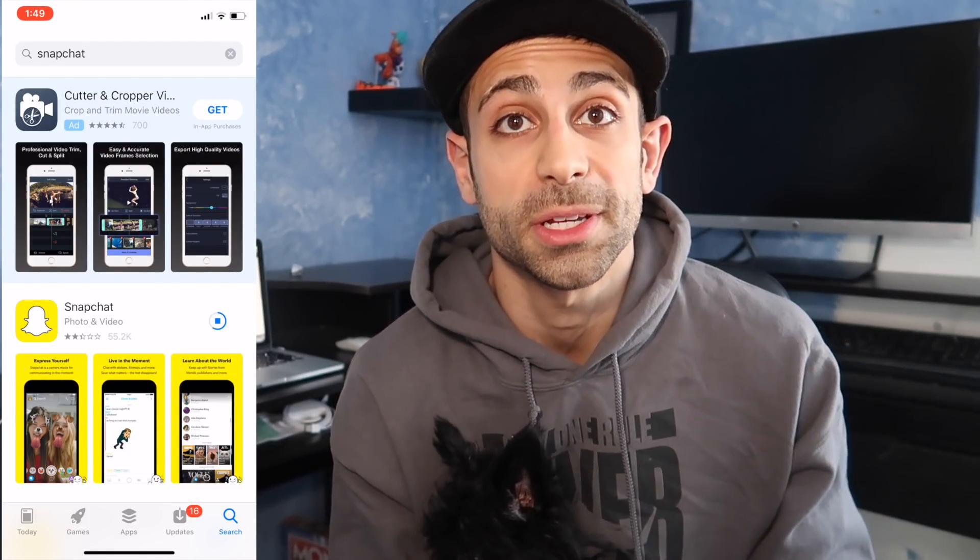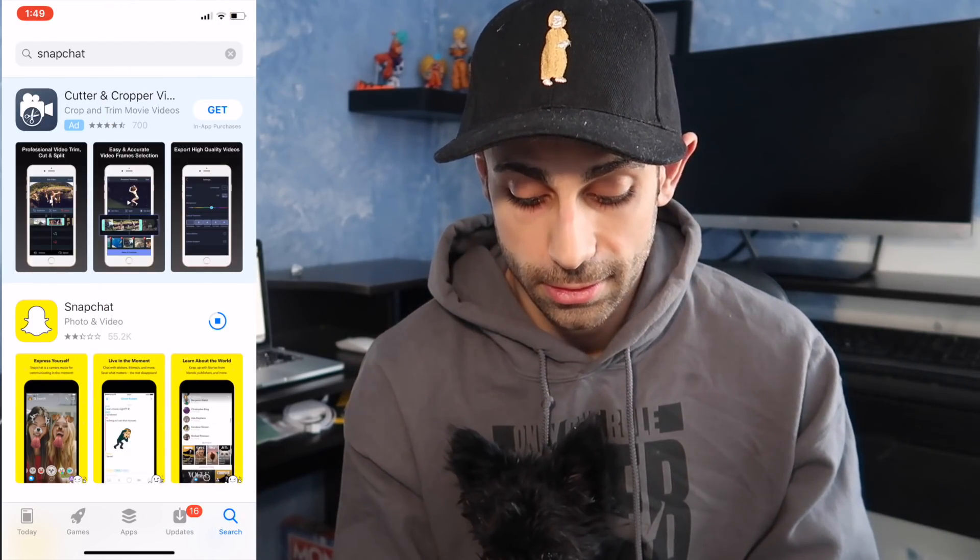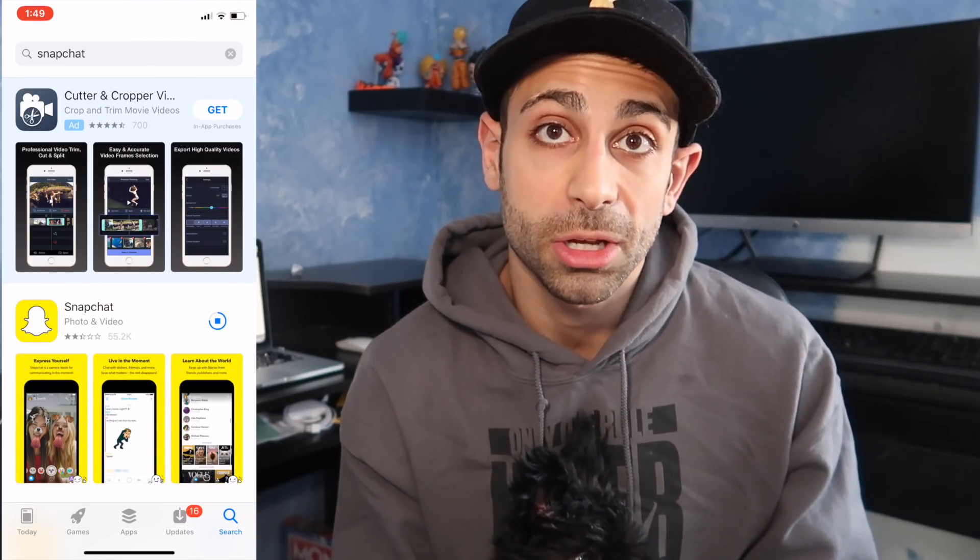While you guys are waiting for it to download, don't forget to follow me on Snapchat, Instagram, Twitter. Like, subscribe, and comment on this video. And since you still got some extra time, comment twice.